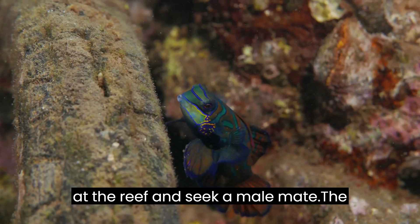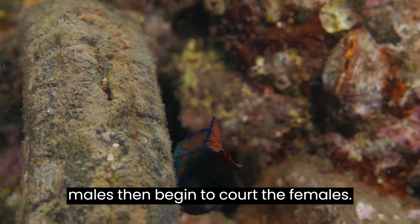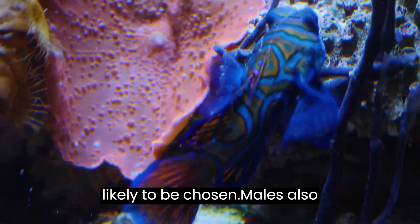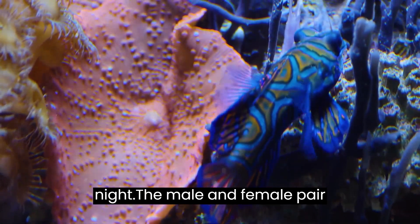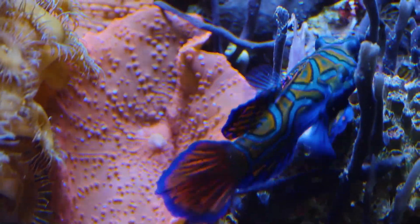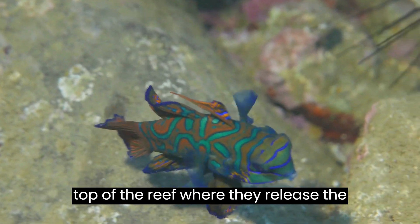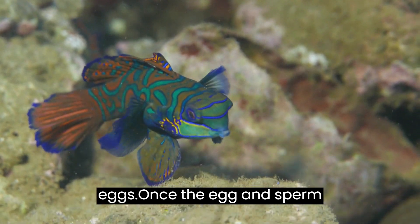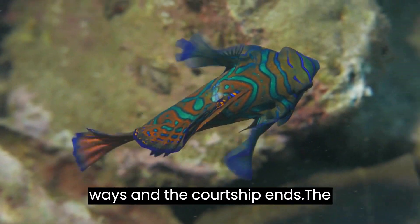Females will group together at the reef and seek a male mate. The males then begin to court the females; the bigger and stronger males are more likely to be chosen. Males can also reproduce with multiple females in a night. The male and female pair attach at the pelvic fin and swim to the top of the reef, where they release the eggs and sperm in a cloud of about 200 eggs. Once the egg and sperm clouds have been released, the pair part ways and the courtship ends.